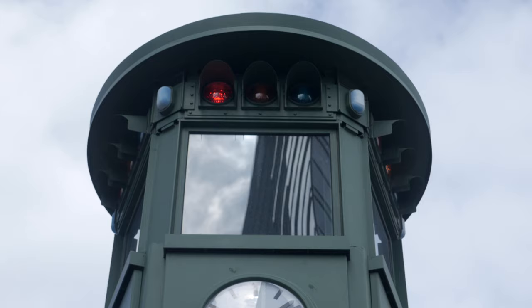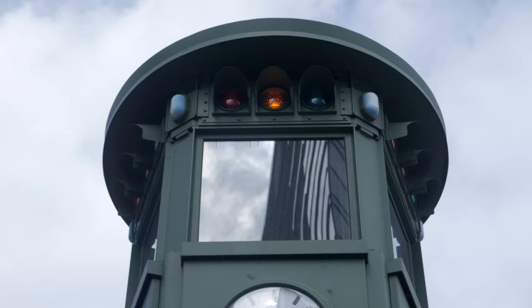In Potsdamer Platz you can see the first German traffic lights, still working — if only for the tourists.